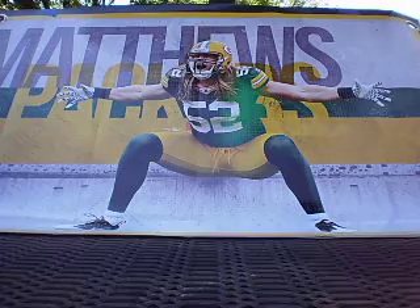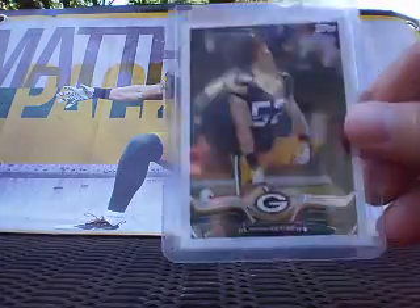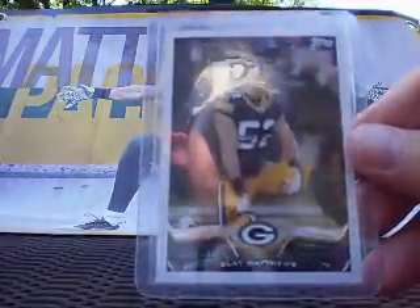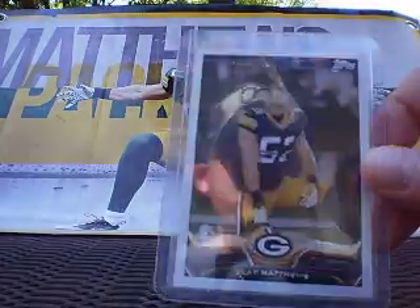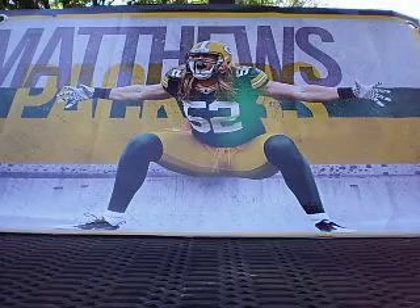Then — this is my second one of these — from 2013 Topps, we've got the short print photo variation, him flinging his hair around. I got it for cheap and I don't mind having two of his short prints. Pick that one up. The lone autograph card that I picked up — this is from 2009 Donruss Classics.